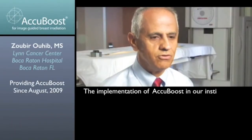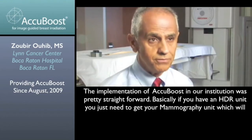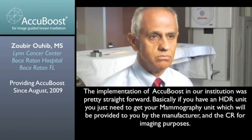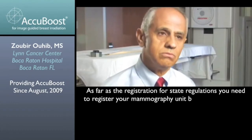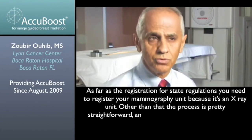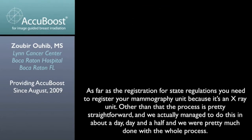The implementation of the AccuBoost in our institution was pretty straightforward. Basically, if you have an HDR unit, you just need to get your mammography unit, which will be provided to you by the manufacturer, and the CR for imaging purposes. As far as the registration for state regulation, you need to register your mammography unit because it's an X-ray tool. Other than that, the whole process is pretty straightforward, and we actually managed to do this in about a day, day and a half.